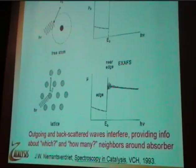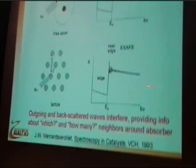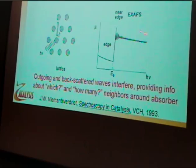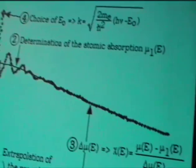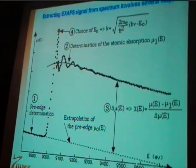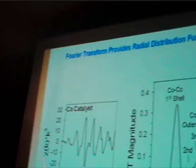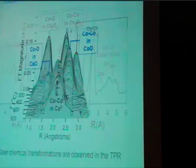Essentially, the points where the outgoing and backscattered waves interfere constructively, the probability for scattering goes up — you have an increase in absorption — and vice versa for destructive interference; that's what causes this modulation as a function of energy. Standard data reduction involves background removal of the pre-edge and post-edge, then normalization to the height of the edge jump. You convert from energy space to photoelectron wave vector space, and finally take the Fourier transform to get the radial distribution function, which tells us who is around the atom and by the intensity, how many atoms are around the atom of interest.